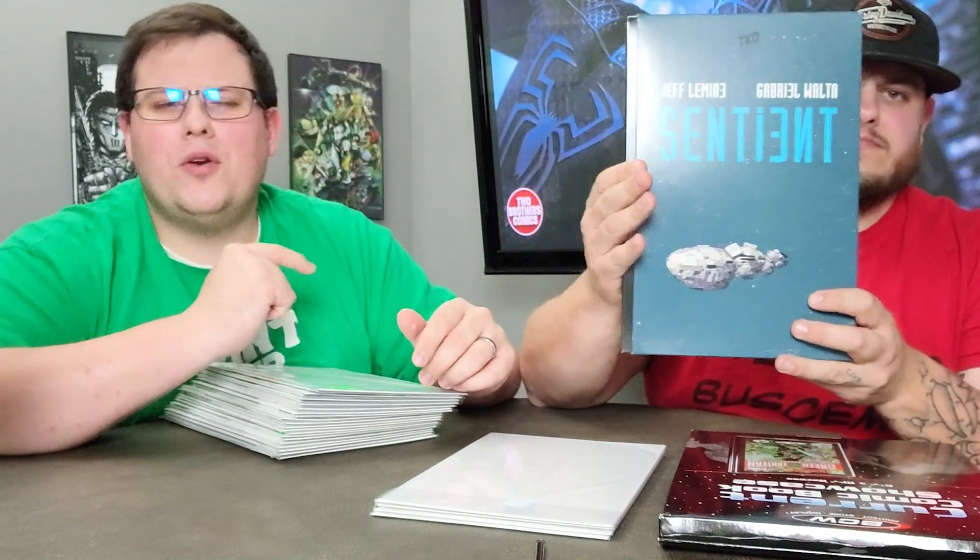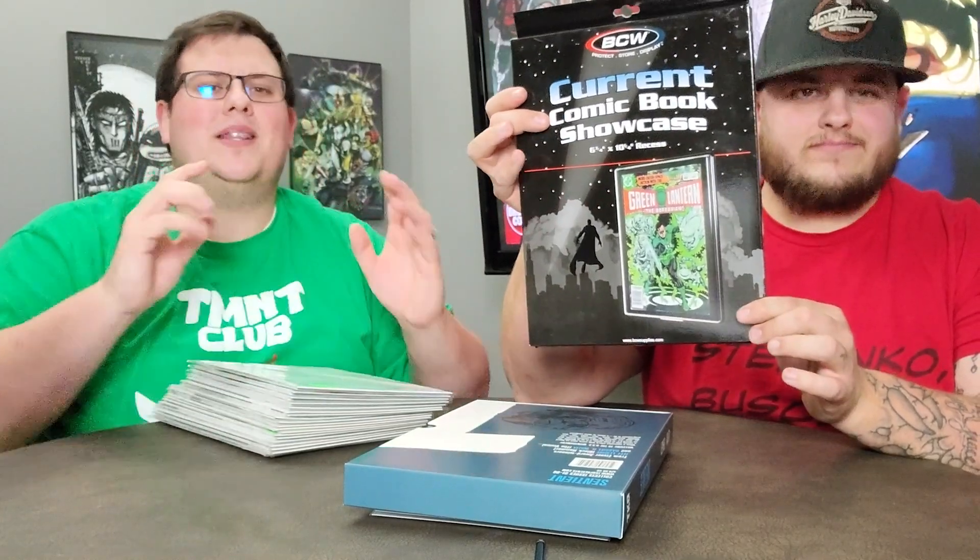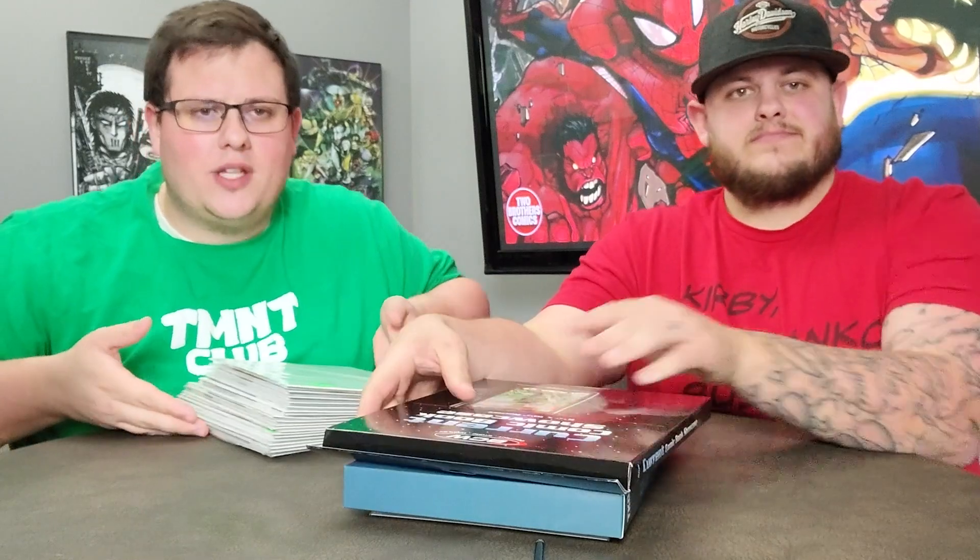To enter our 2,500 subscriber giveaway, all you have to do is like, comment, and share this video and subscribe if you aren't already. One of the three prizes we're giving away is brought to you by Mad Cave Studios with The Show's End number one, Honor and Curse, Knights of the Golden Sun, and Battle Cats number one. Also from TKO Studios, Sentient by Jeff Lemire — a wonderful read. Use code BROTHERS20 on their site for 20% off all purchases. And also one of the BCW Supplies showcases, a beautiful way to display your comics.